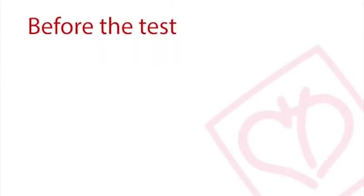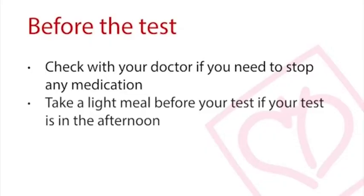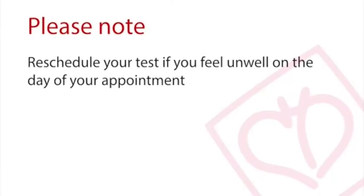There are several things you need to know before going for your treadmill exercise ECG test. If you are taking medication for high blood pressure, please check with your doctor if you need to abstain from it 3 days before the test. If the test is scheduled in the afternoon, you are advised to take a light meal before the appointment. If you feel unwell on the day of the appointment, please call the NHCS call centre to reschedule your test.